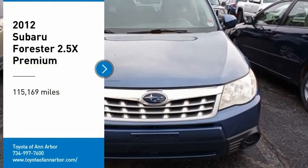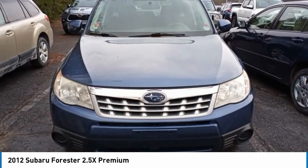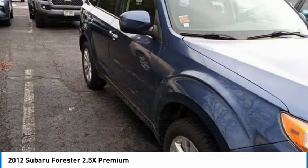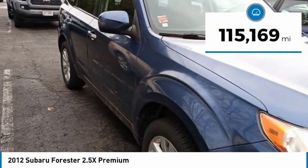Make a great choice today with the 2012 Forester. The Subaru Forester is a sensible, practical, and affordable vehicle. It has an impressive, comfortable ride and handles well. This vehicle has less than 120,000 miles.